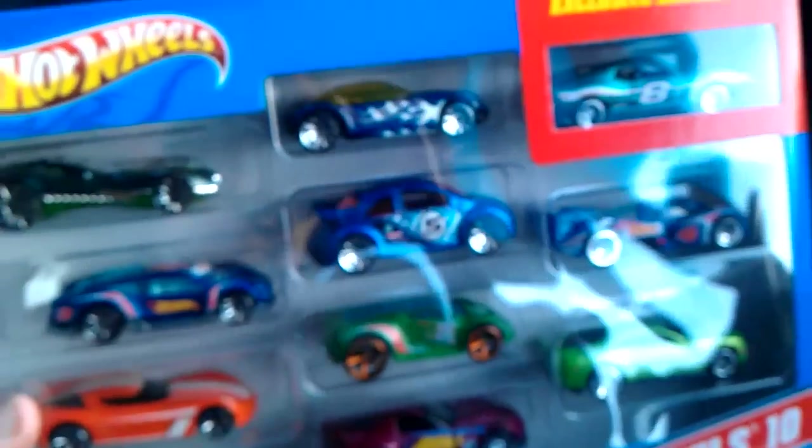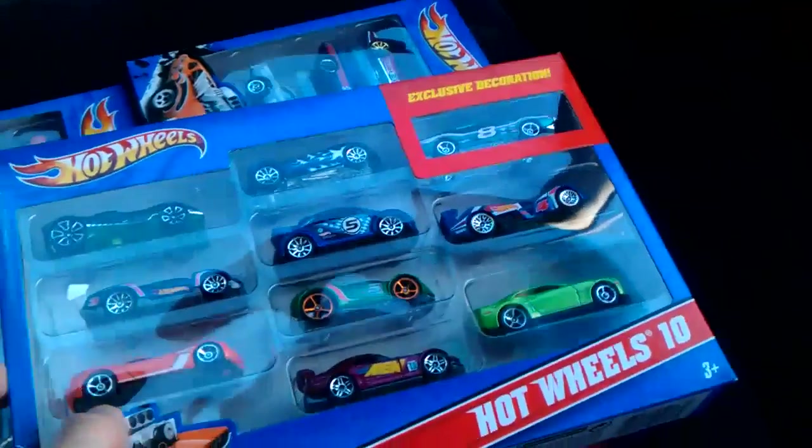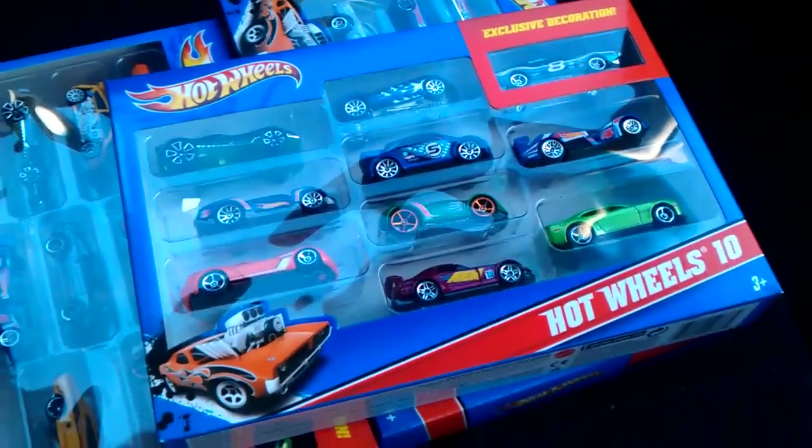There you go — that's just a quick look at three packs I picked up for Christmas for my son. This is Matthew5194, so thanks for watching and happy hunting.